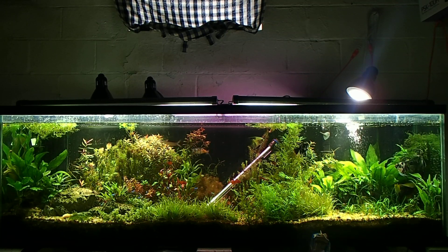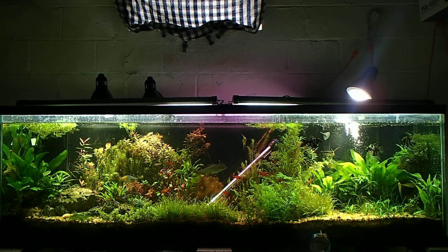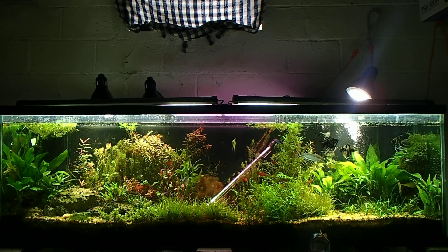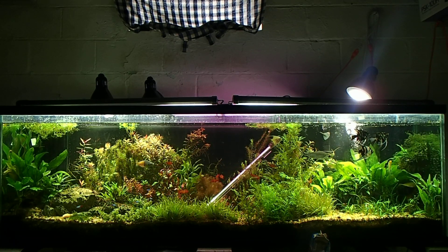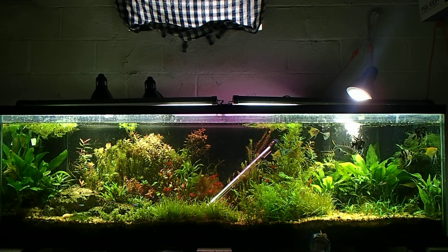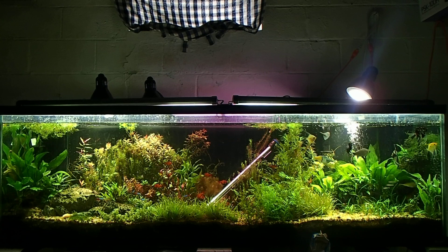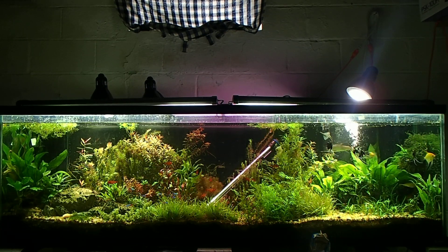Water changes might be the only thing that can remove nitrates in your case. In my case, I have a deep substrate bed and I have a ton of plants that are soaking nitrates out. And if you see bubbles pop out of nowhere in the video, that's the nitrates in my anaerobic bacteria bed just popping up and releasing into the atmosphere. So water changes and filtration go hand in hand.